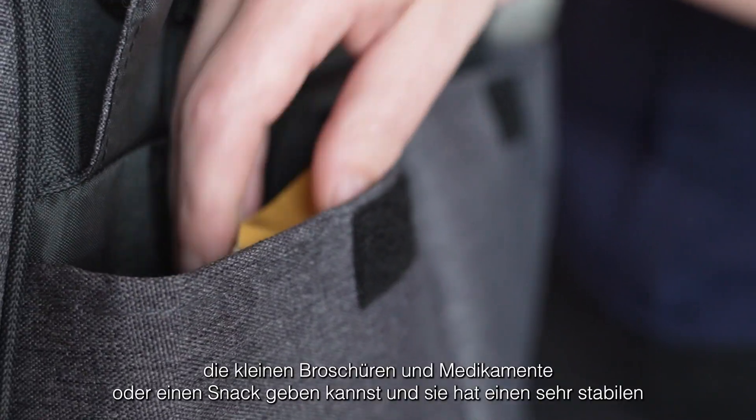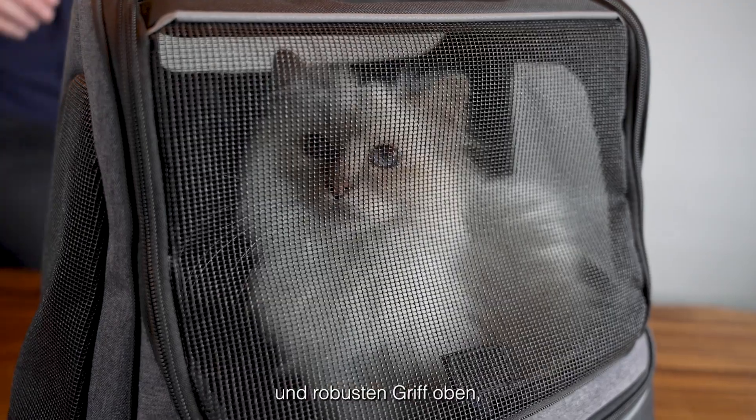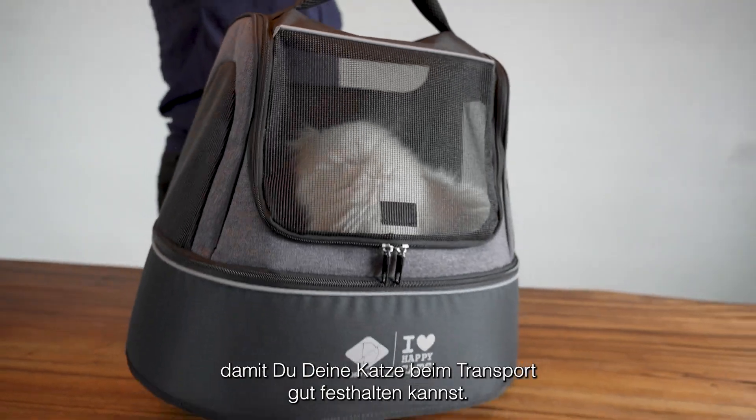It also has two really handy pouches on the back where you can put the little booklets in, medication, or a snack. And it has a really sturdy handle on the top so you can keep your cat steady while transporting it. Good luck!